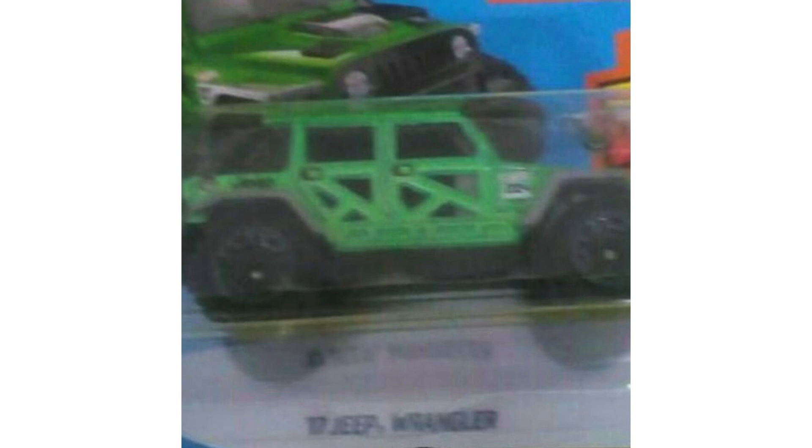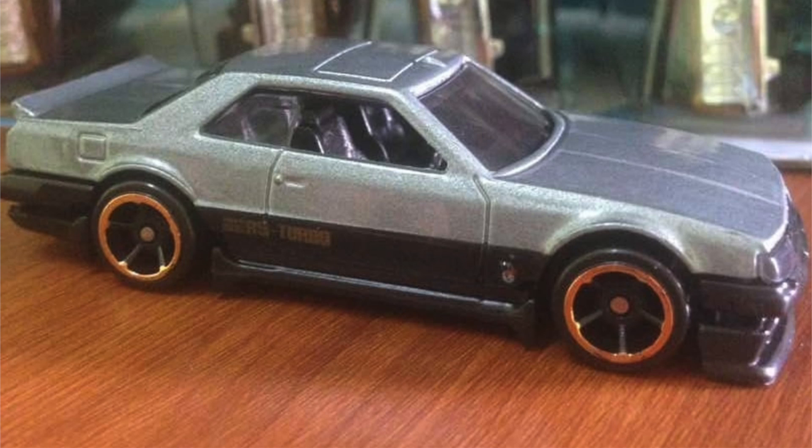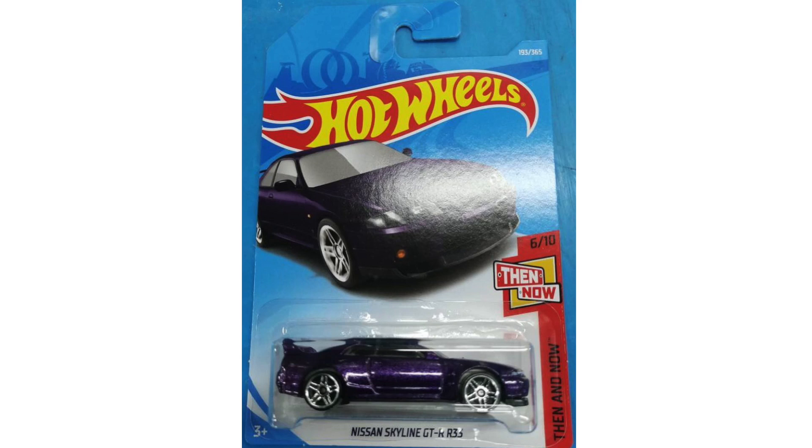We also have a new color of the 2017 Jeep Wrangler. Here's a better photo of it sitting next to the new colors of the Land Rover Defender Double Cab and Nissan Skyline R30. For the Nissan fans, here's a nice look at the new color on that Skyline R30. But the new Nissan I really like is the brand new purple color of the Nissan Skyline GTR R33 — this model originally launched in blue, and I think purple is an awesome color to add to your collection.